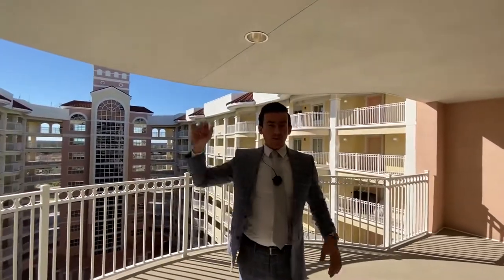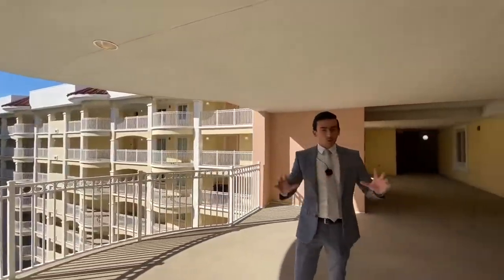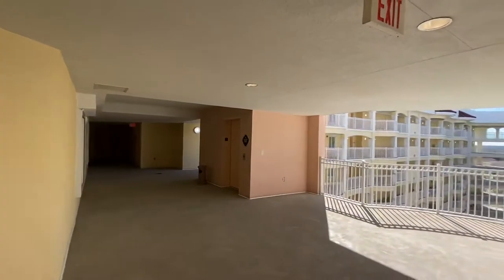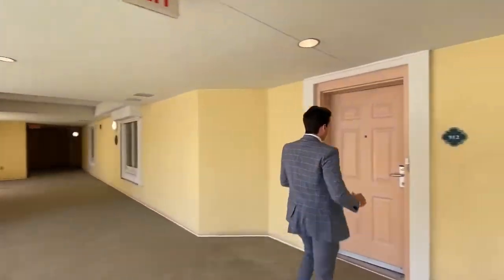We just took the elevator all the way up to the ninth floor and we're about to go inside. I'm going to show you guys one of the most gorgeous oceanfront condos in this whole resort — a little over 3,200 square feet. Let's go inside. It is going to be insane.